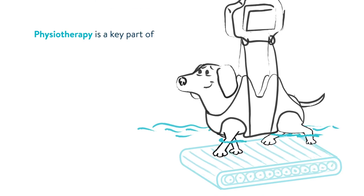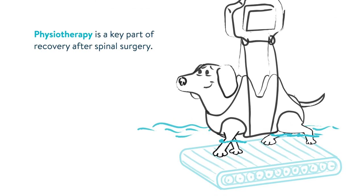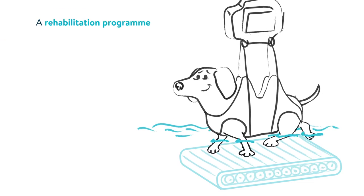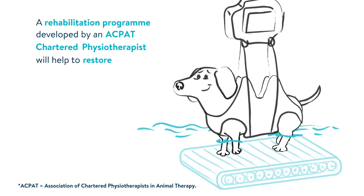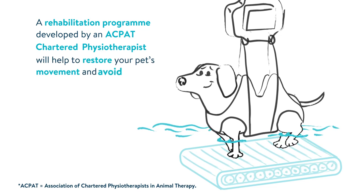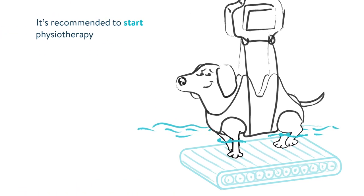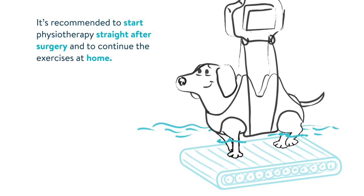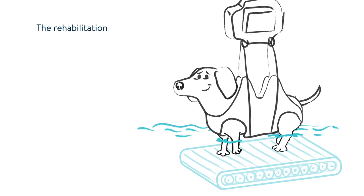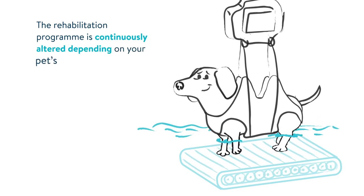Physiotherapy is a key part of recovery after spinal surgery. A rehabilitation program developed by an ACPAT chartered physiotherapist will help to restore your pet's movement and avoid weak muscles. It's recommended to start physiotherapy straight after surgery and to continue the exercises at home. The rehabilitation program is continuously altered depending on your pet's progress.